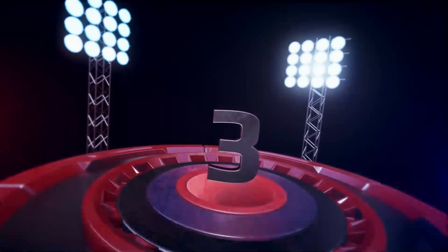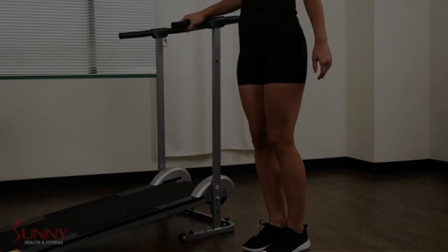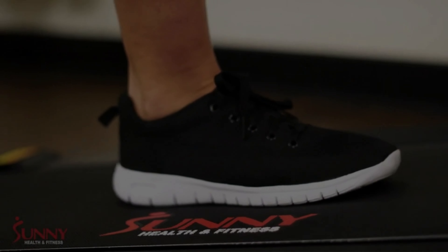In this video, we will be going over the top 3 affordable compact under the desk treadmills that are available on the market today. A compact under the desk treadmill can provide a great way to get in some exercise while you work.